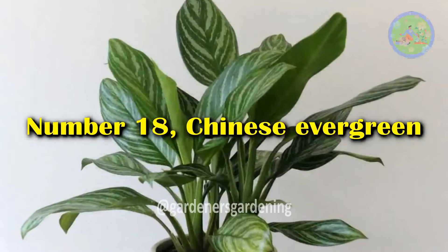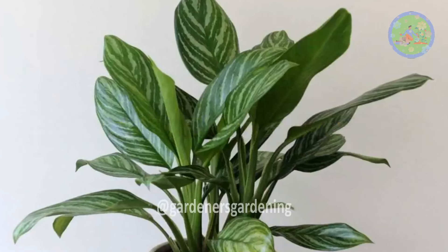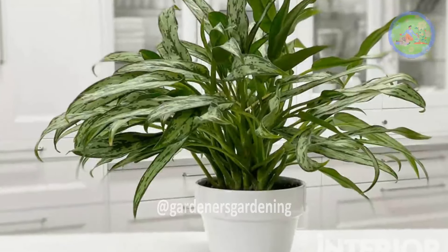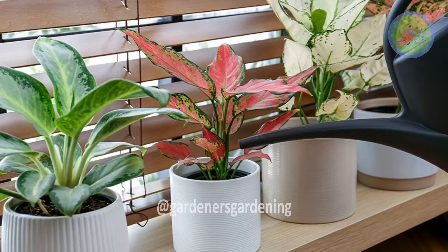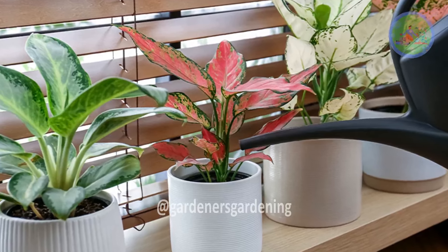Number 18: Chinese Evergreen. Chinese evergreens are low-maintenance plants that can help remove toxins like formaldehyde and benzene from the air, promoting cleaner indoor air for better sleep.